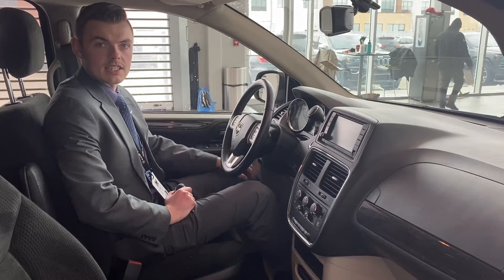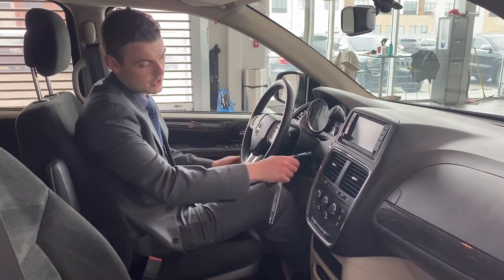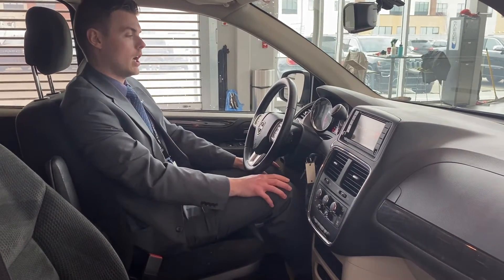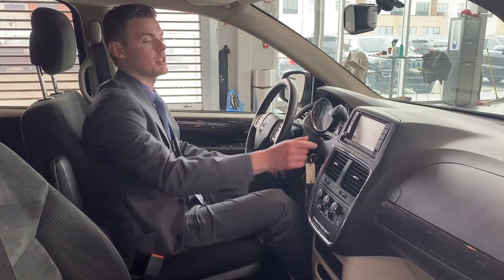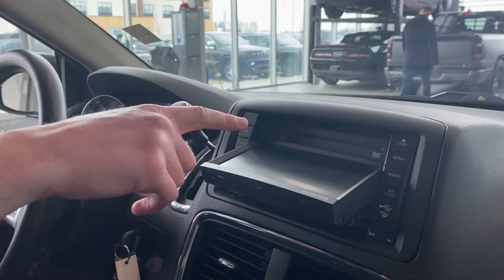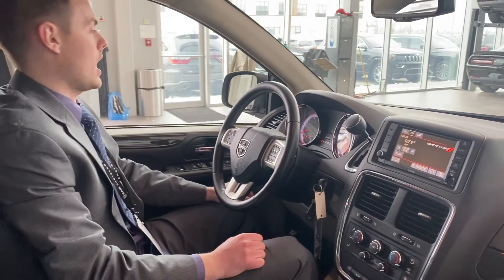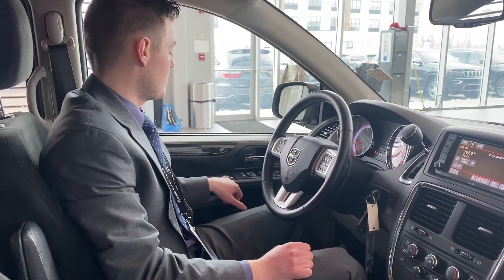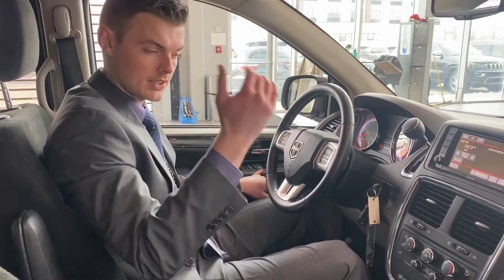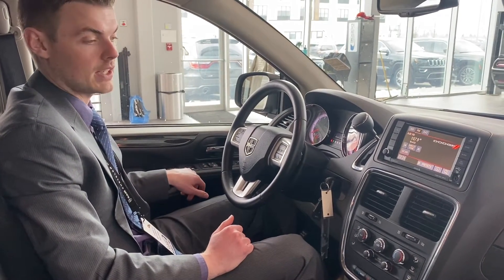Hey guys, thanks for joining me on the inside of this Dodge Grand Caravan. As I mentioned, it has just 60,000 kilometers for a 2017 — way under-kilometred. It also has our DVD package. To load the DVD, just press the load button; the screen will fold down, allowing you to insert your disc. It also has an auto-dimming mirror, power second-row windows — which typically Dodge Grand Caravans under this trim level won't have — and power venting third-row windows as well.